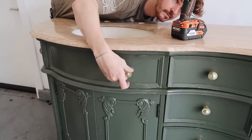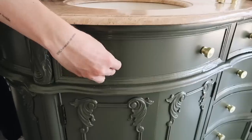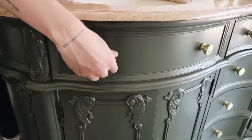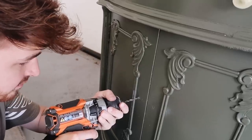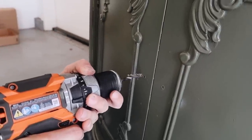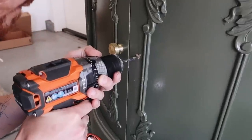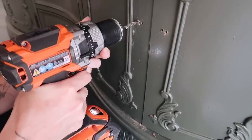I had to use my drill when applying the knobs to the top section and the swing-out doors. For the top section I just needed to widen the holes a little bit because I couldn't get a screwdriver underneath. On the doors I actually needed to relocate the holes slightly so the knobs didn't hit when they came together and looked more aesthetically pleasing.